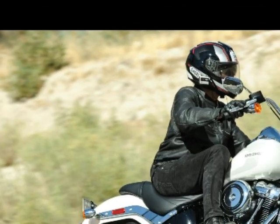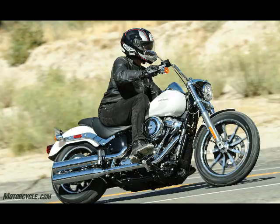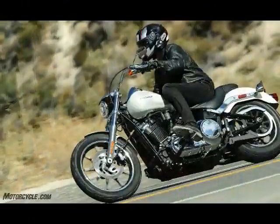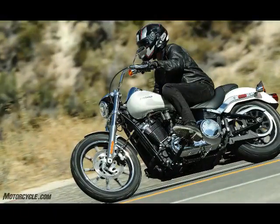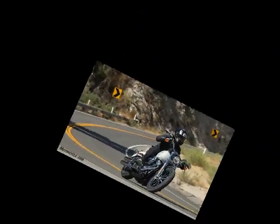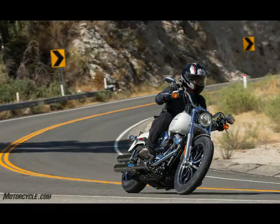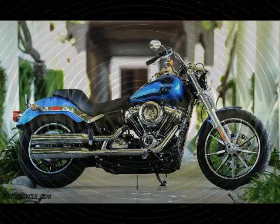When first looking at the 2018 Lowrider, there are some fairly obvious changes. The dual shocks have vanished for the single under-seat unit. The prominent battery box is also missing from the right side and now lives behind one of the side covers below the seat. While the dual instruments are still mounted on the tank, the 2018's housing is more pronounced. The 2-in-to-1 exhaust was replaced with a set of dualies, and the engine isn't a twin-cam but rather a Milwaukee-8.